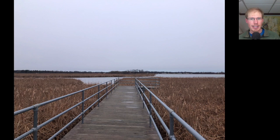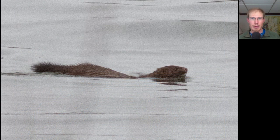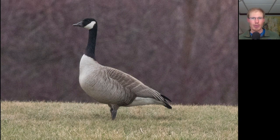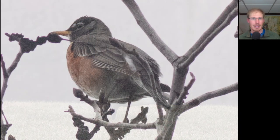We went out onto the boardwalk to scan the bay, and we were surprised to see this mink swimming through the water. We went for a walk around the park, and I got my first white-breasted nuthatch of the season. The usual flock of Canada geese were standing guard on the grass, and this American robin was singing from the top of a tree.